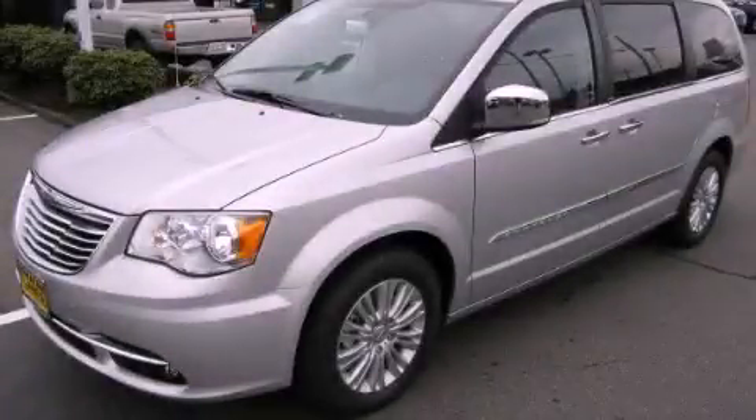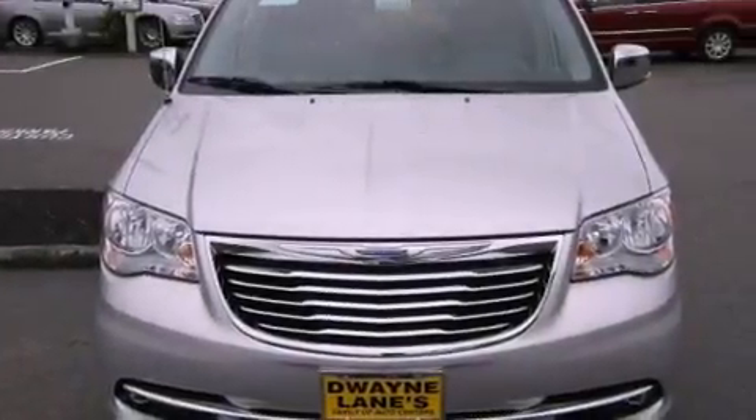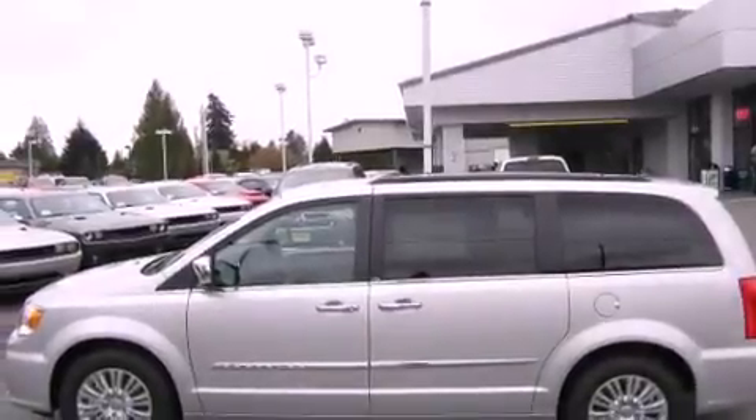This is a brand new 2012 Chrysler Town & Country. Enough comfort and space for the entire family. It has a 3.6-liter six-cylinder engine and a six-speed automatic transmission.